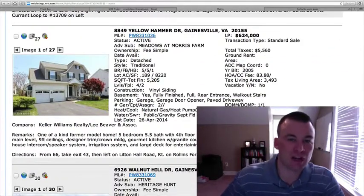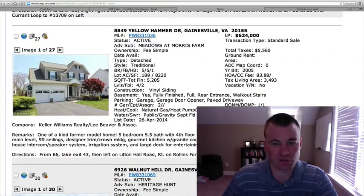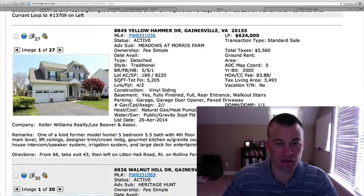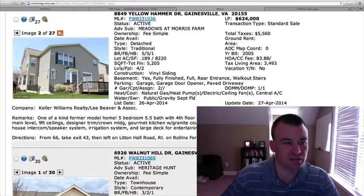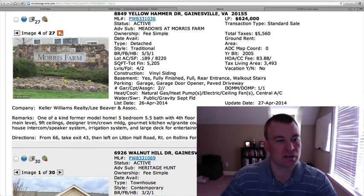8849 Yellow Hammer Drive in Meadows at Morris Farm, $624,000, five bedrooms, five and a half baths, 5,200 square feet. It was built in 2005. Two-car garage, as you can see from the front. It's vinyl siding on the exterior, deck off the back. 0.189 is the lot size, so a little bit under a quarter acre.